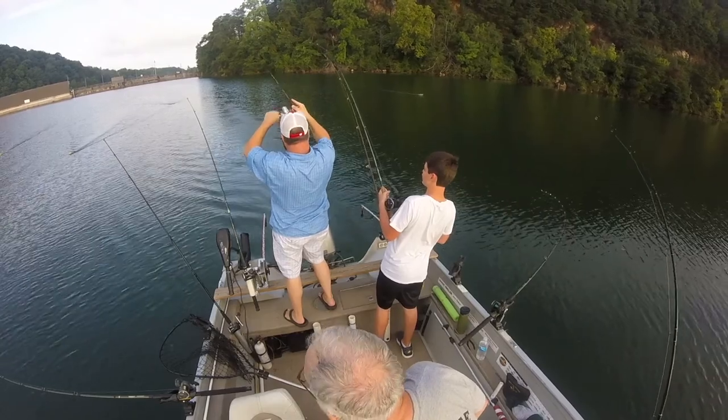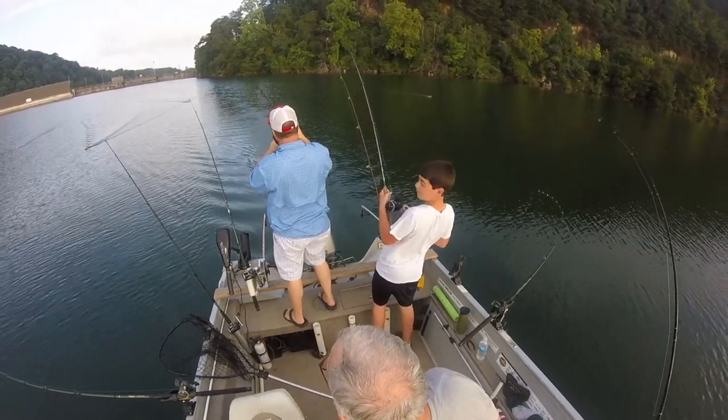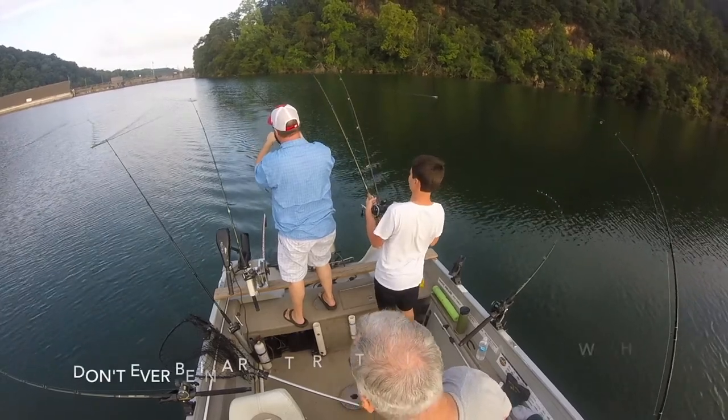You got fish? Yep! Watch your drag, watch your drag — six pound test. Double! Grandpa, you just keep us going, don't worry about me.